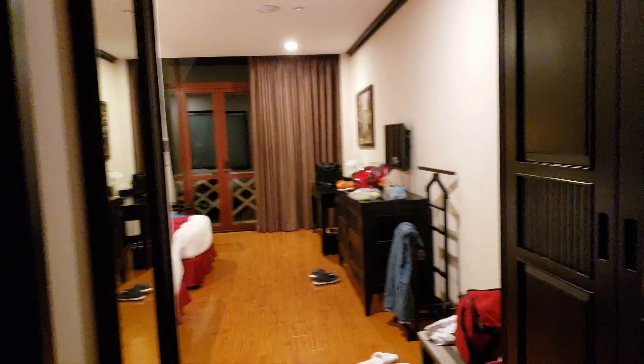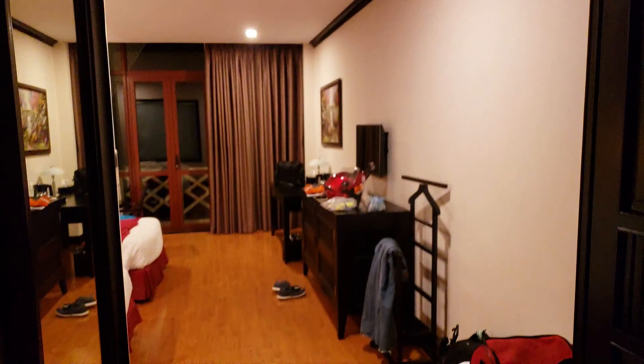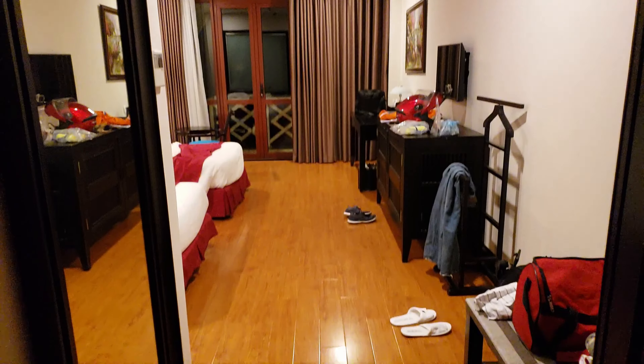We're in the room now. Starting by the door, there's a bit of a closet here. There's actually no light by the doorway, so it could be a little dark, especially at night. The bathroom is right here, though I can't show you that yet.